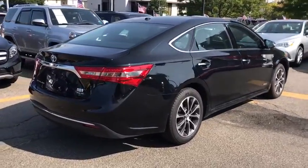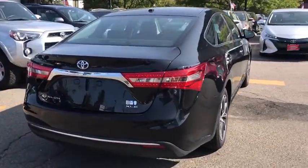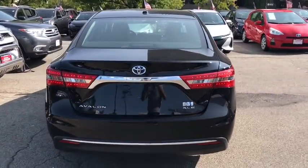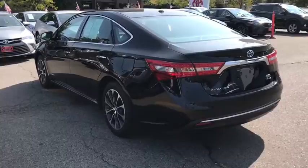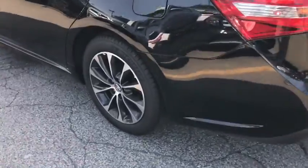Power passenger seat, traction control, dual airbags, leather-wrapped steering wheel, alloy wheels, power steering, four-wheel disc brakes, eight speakers, universal garage door opener, CD player.